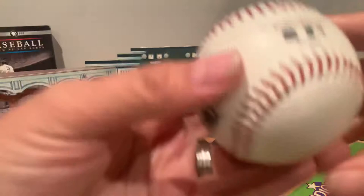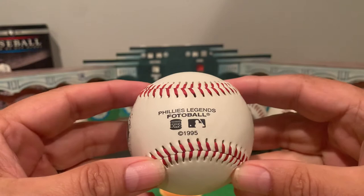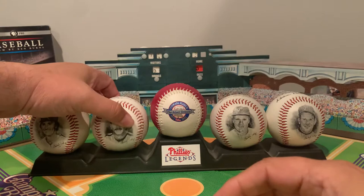This was released by Burger King. I worked at Burger King briefly during this time — I was out of college and still looking for a good job. But this one was produced by Burger King in '95, and it has the four people many call the four greatest Phillies ever.